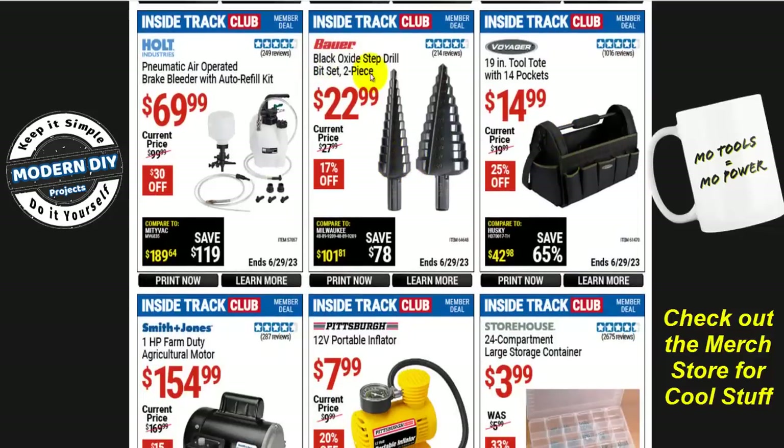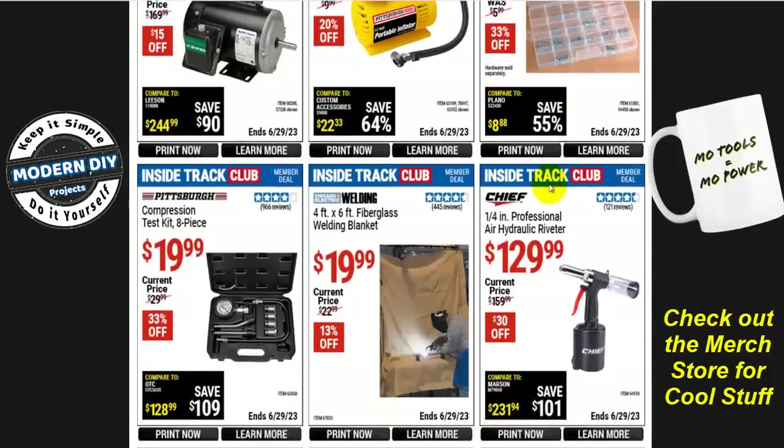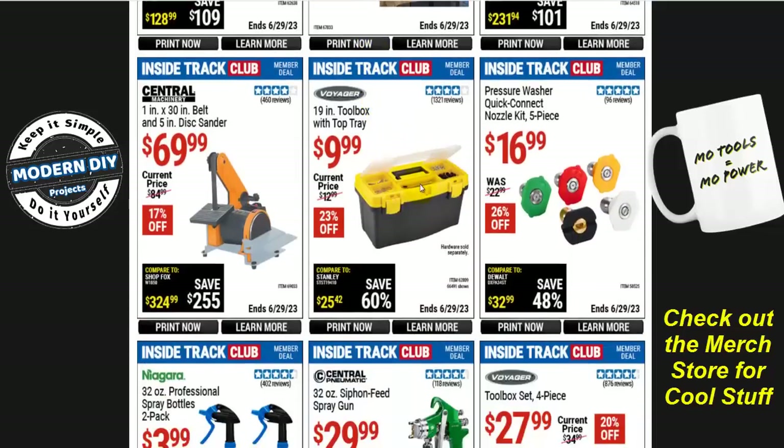There's a black oxide step drill bit set — 2 pieces for $23, normally $28, 17% off. Or a 24-compartment large storage container for $4 to keep all your little bits and bobs organized in different compartments. And talking about welding, there's a 4x6 fiberglass welding blanket for $20 — normally $23, 13% off. And a 19-inch toolbox with top tray from Voyager for $10 — 23% off.